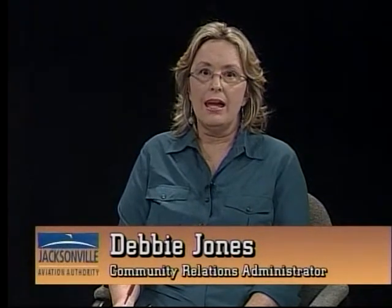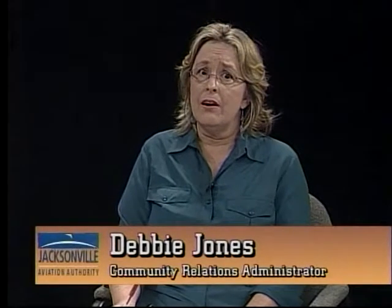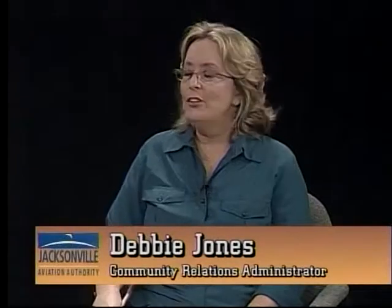Hello and welcome to this edition of the airport news show, a half-hour program about the Jacksonville Aviation Authority. I'm Debbie Jones, Community Relations Administrator. On today's program we're talking about art. If you've been out to the airport recently, you know we've got some beautiful pieces of art out there, and so that's what this program is all about. I'm going to introduce my very special guest, Miss Kay Beth Cornelius, who is the program coordinator for the Jacksonville International Airport Arts Commission. Welcome, Kay Beth.